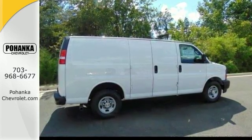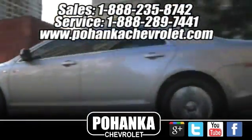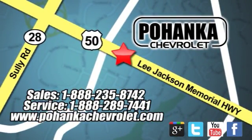Come see us today. Bohenga Chevrolet is a great place to buy a car. We're conveniently located at 13915 Lee Jackson Memorial Highway, Route 50 in Chantilly.